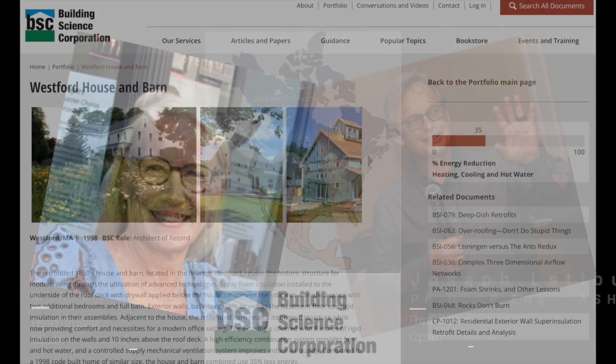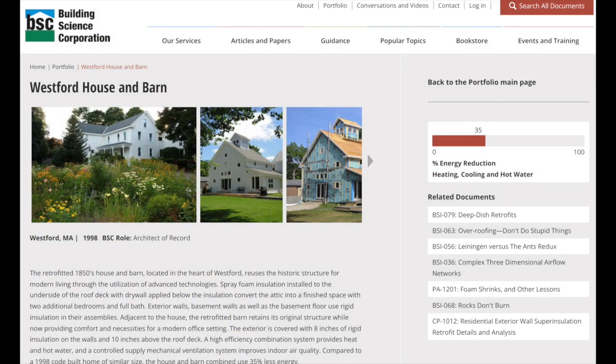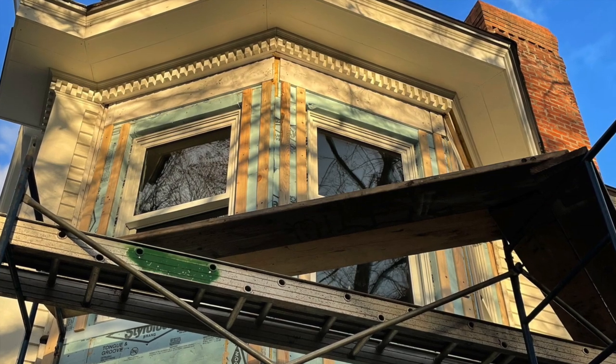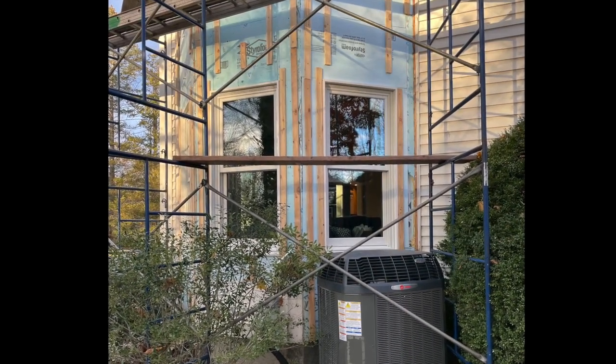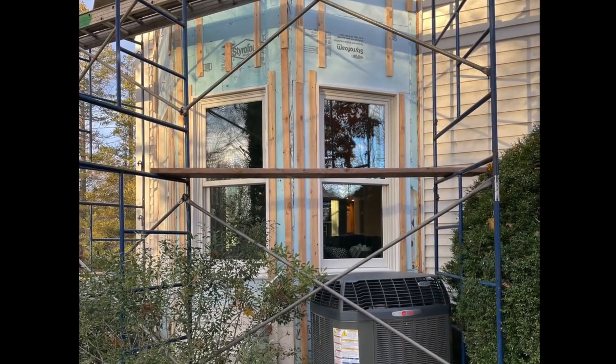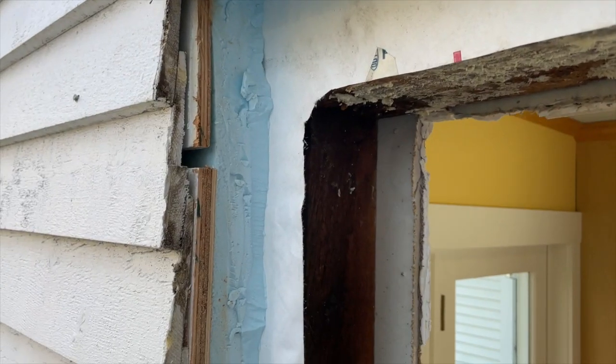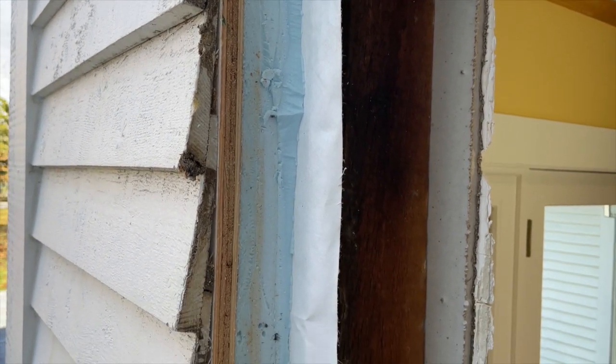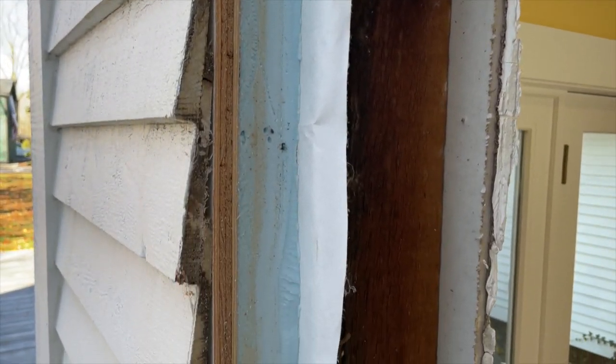Around 30 years ago, they did an exterior insulation retrofit to this classic New England house — two inches of styrofoam added to the outside and three-quarter inch furring strips screwed into the framing to attach the siding to. Beneath the foam is Tyvek housewrap, which is the first layer of the air barrier system.